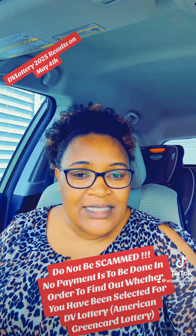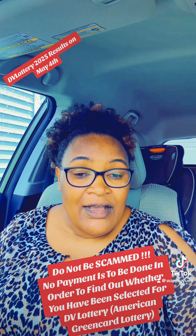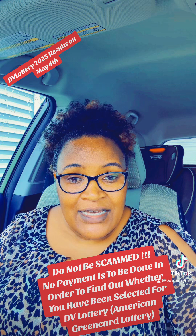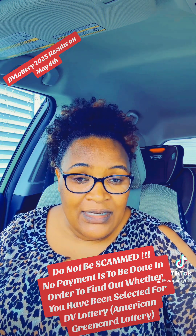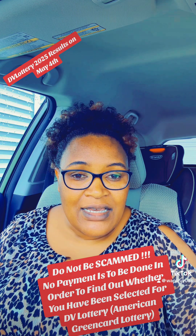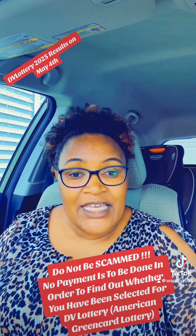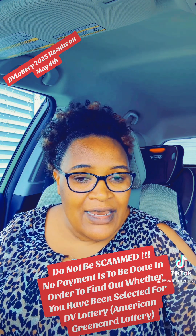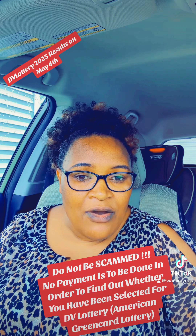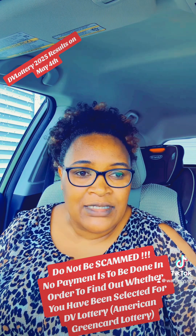Because once you know that you have won the DV Lottery — once you find out whether you have been selected — the next step is usually to complete form DS-260 in order to schedule for your diversity visa interview. Any other form between now and before the results — there isn't one that I know of.